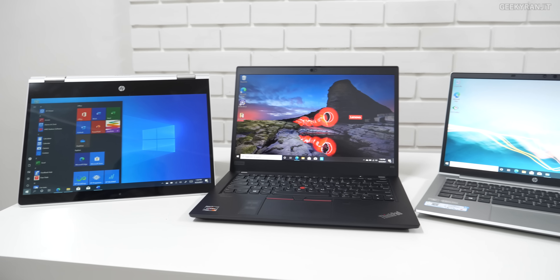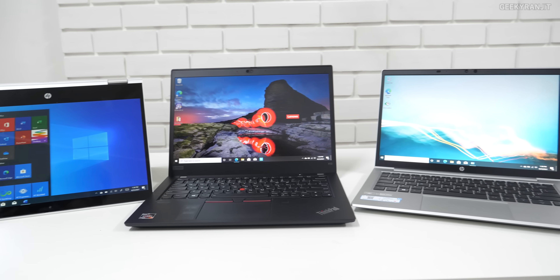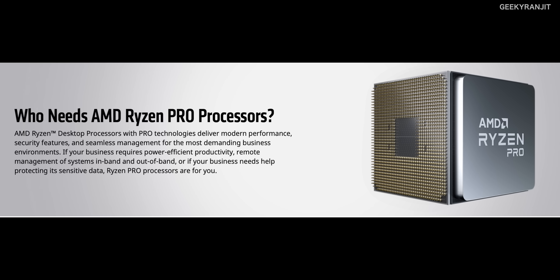Thanks to AMD India's input, I'm able to make this video. These laptops are a little bit different compared to normal consumer laptops — they are designed for businesses and enterprises. They also run on the AMD Ryzen 4000 series, but these are actually different chips. If you notice, these come with the AMD Ryzen Pro chips, as you can see from this screenshot.